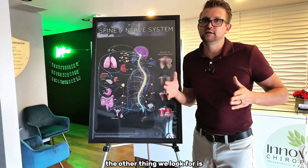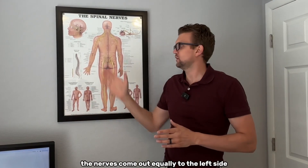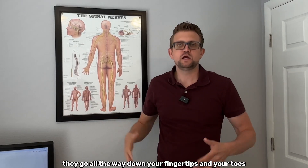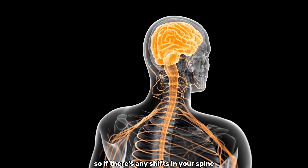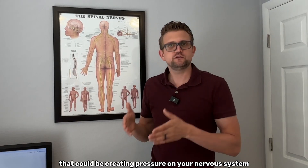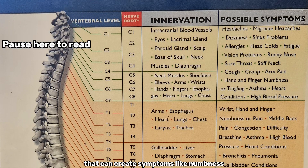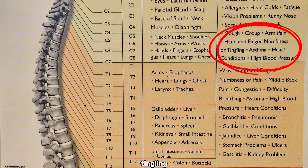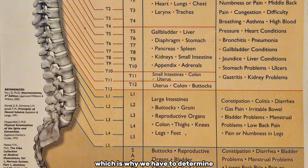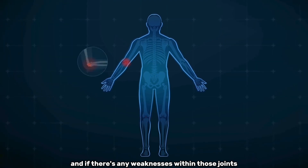We also look at how straight your spine is from front to back. Nerves come out equally to the left and right sides of your body, all the way to your fingertips and toes. If there are any shifts in your spine from left to right, that could be creating pressure on your nervous system — whether on your spinal cord or individual nerves — causing symptoms like numbness or tingling, and even dysfunction in the organs.